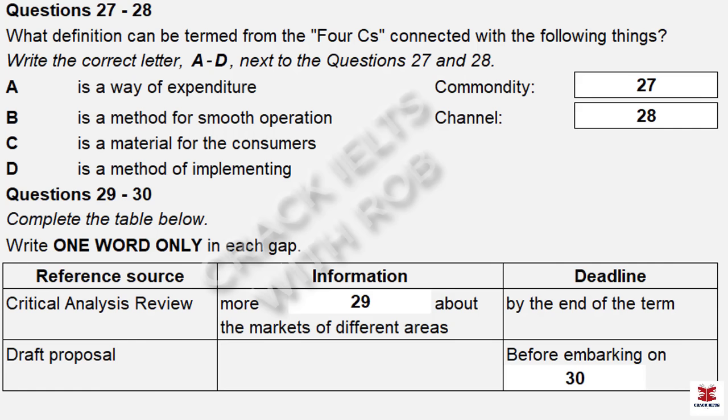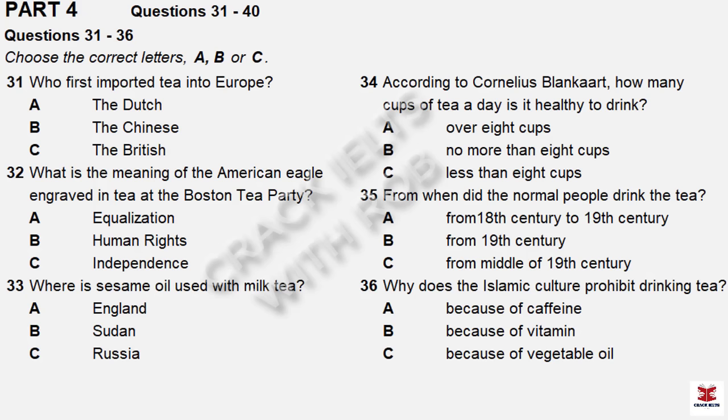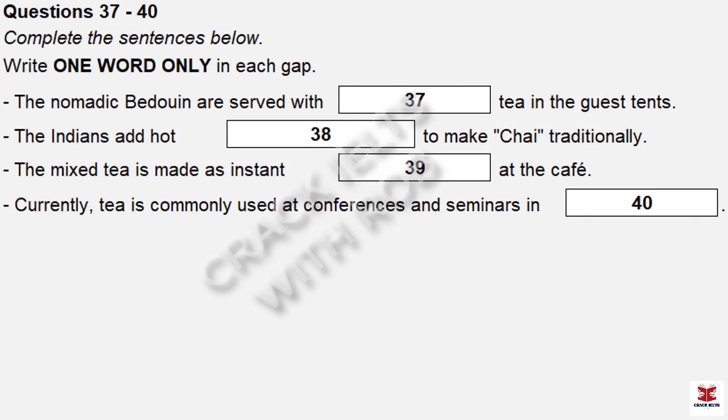Good for you, Tom. That is the end of Part 3. You now have 30 seconds to check your answers to Part 3. Part 4. You'll hear part of a lecture given by an anthropology professor. First, you have some time to look at questions 31 to 40. Now listen carefully and answer the questions 31 to 40.